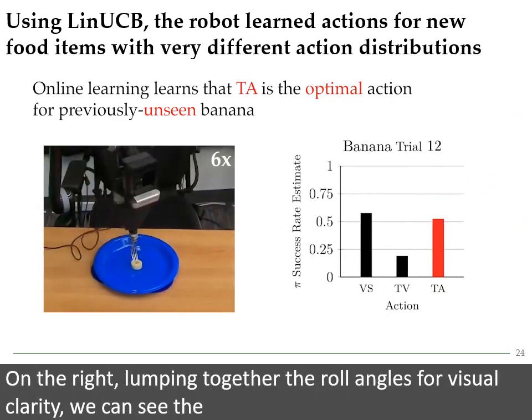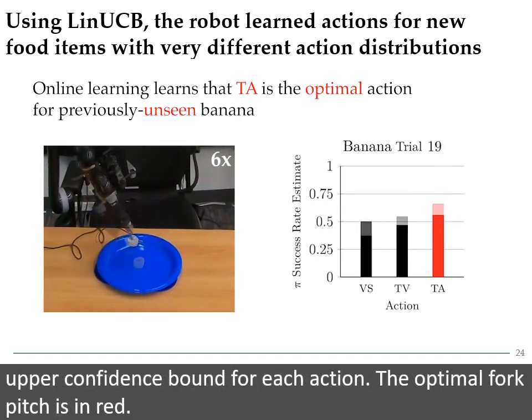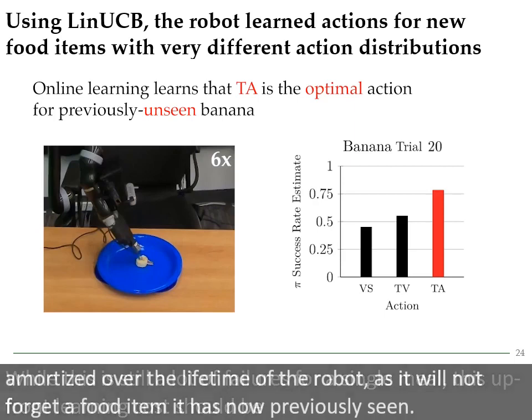Here is a specific example of LIN-UCB learning the optimal fork pitch for banana after 20 trials. On the right, lumping together the roll angles for visual clarity, we can see the upper confidence bound for each action. The optimal fork pitch is in red. Notice by attempt 13 that almost every action is optimal. While this is still a lot of failures for a single meal, this upfront learning cost should be amortized over the lifetime of the robot, as it will not forget a food that it has now previously seen.